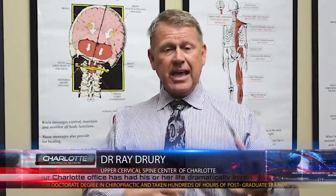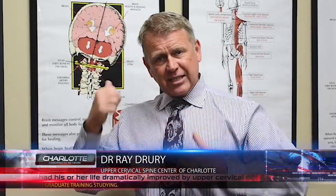The problem is actually created when these bones got misaligned some time ago. It could have been a car accident, a fall, or a trauma of some kind to the head, neck, or back that caused one of those bones to go out of alignment — and that's what's creating the Chiari malformation.